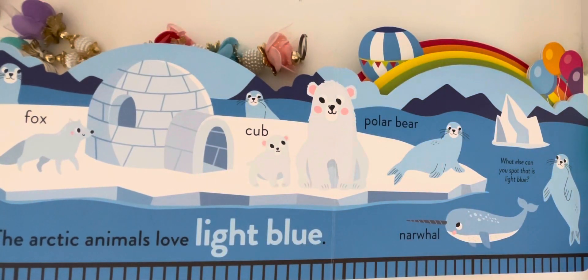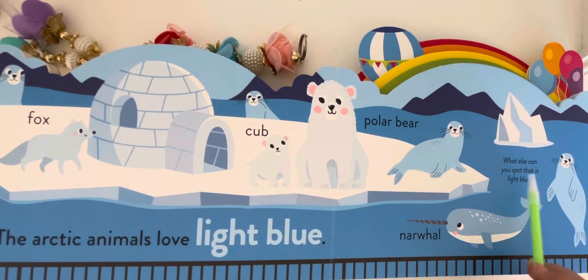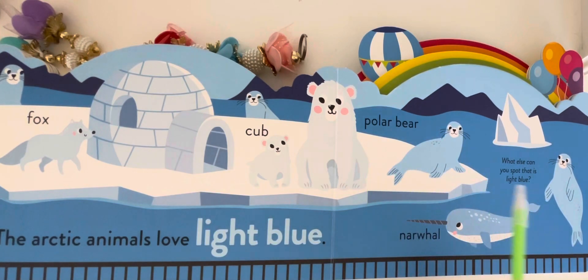The arctic animals love light blue. What else can you spot that is light blue? Fog, fox, cub, polar bear, and narwhal.